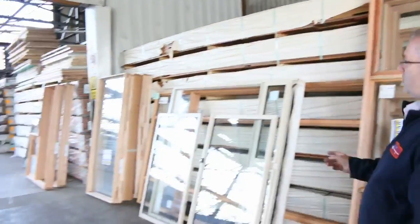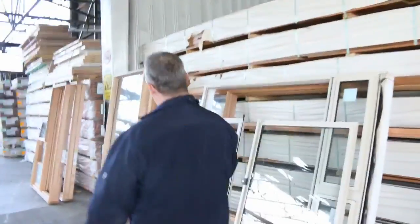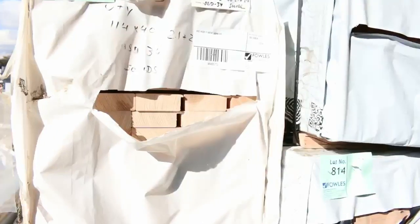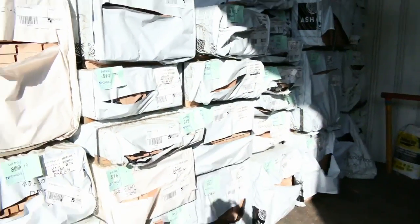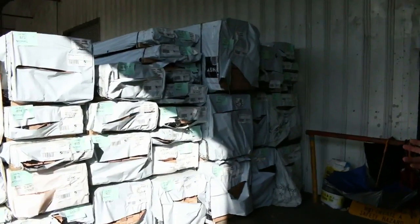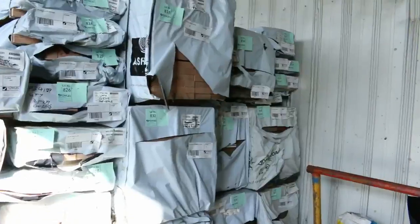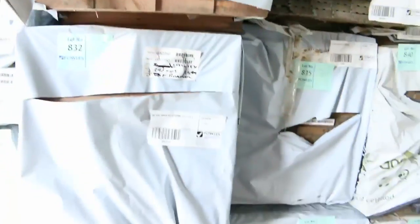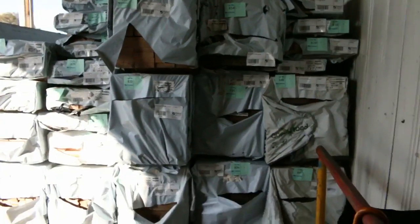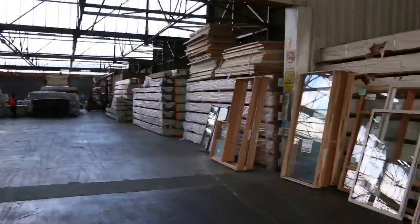We've got tons and tons of spotted gum decking to go with all that treated pine outside. Before we go inside, have a quick look at this huge load right at the end of the auction — it's all KD hardwood. A massive load: smaller lengths in 68 by 19, right up to 290 by 45, including 140 by 45 and 140 by 35. There are dress boards, window sashes, a little bit of flooring including some sports floor — a huge range of hardwood.